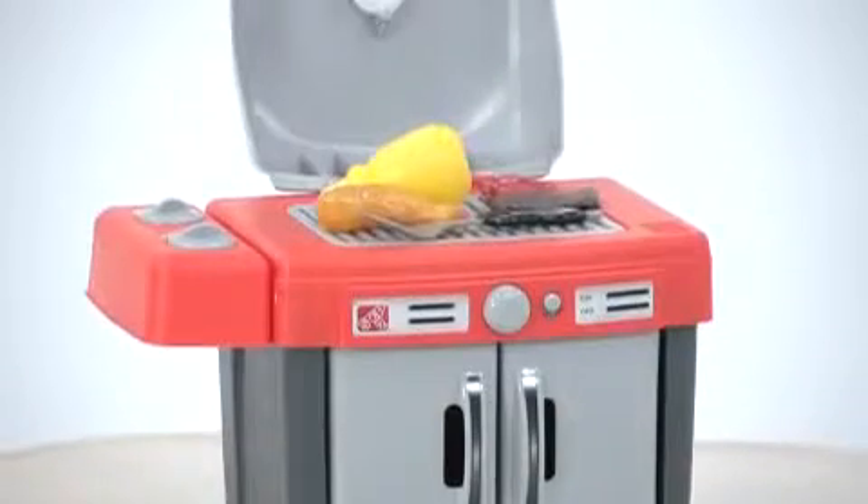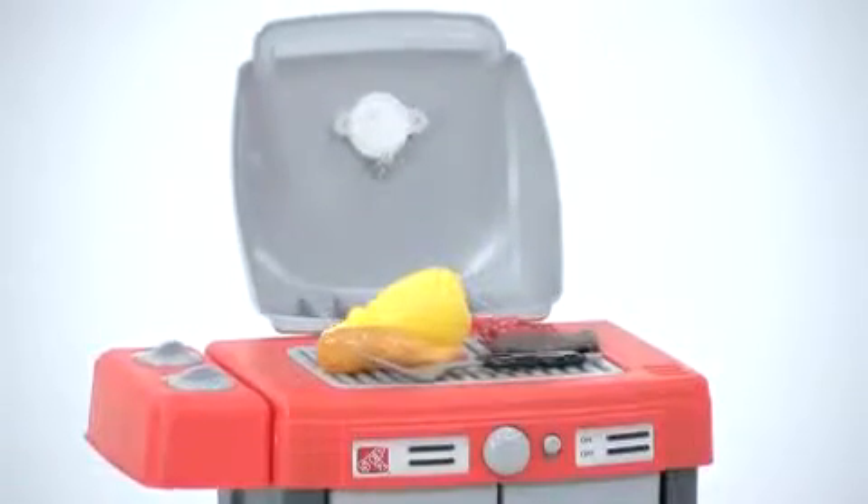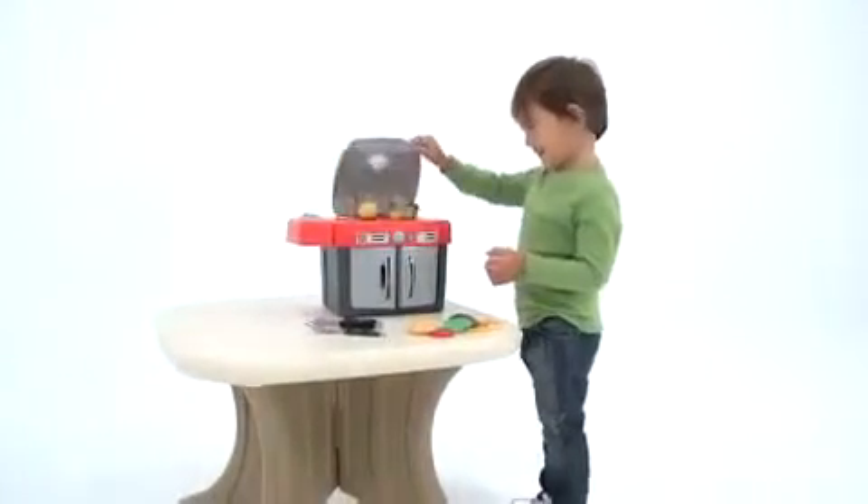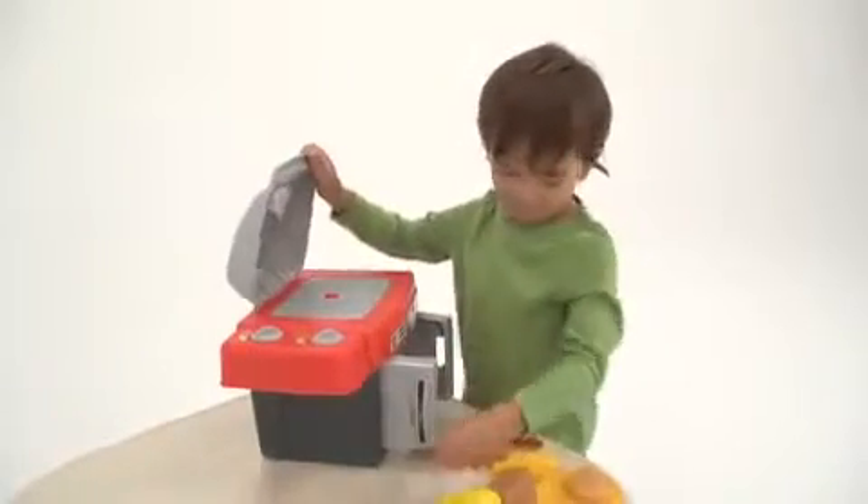The grill is packed with all the bells and whistles, but it's still compact enough to keep on a table or counter for easy access. I love how it's designed to look like a stainless grill with the sleek red and black accents.